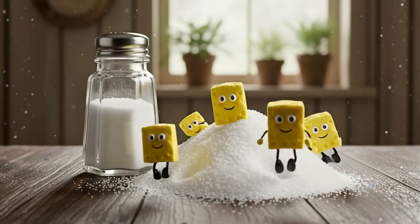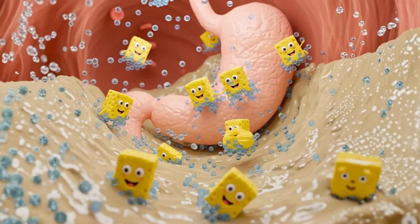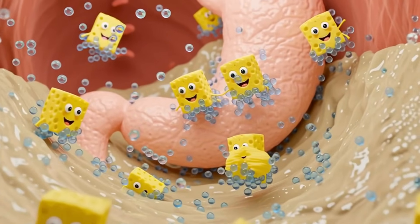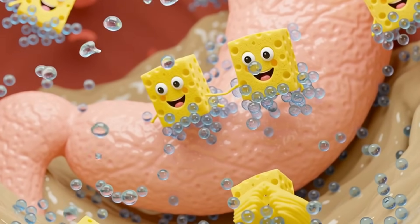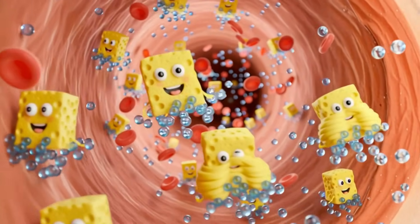First, the villain of our story: sodium, the main component of salt. Imagine sodium is a tiny sponge inside your body. When you eat lots of salty processed foods, you're filling your system with these sponges, and they do what sponges do best.